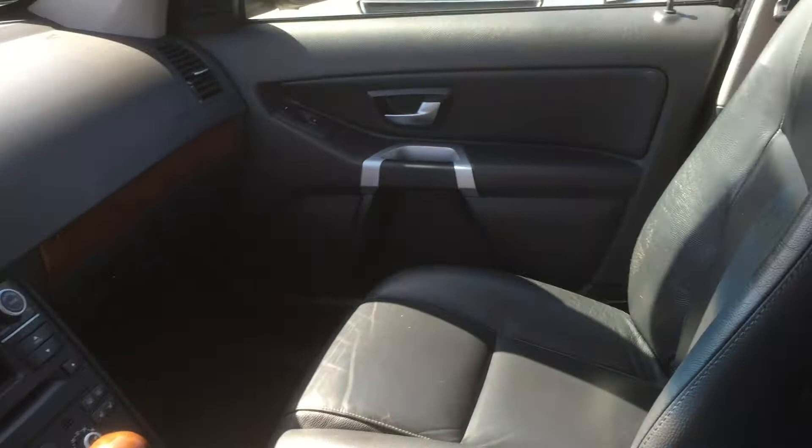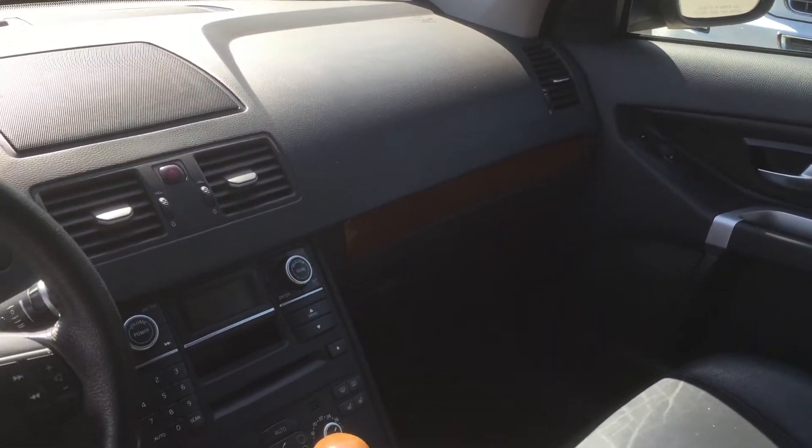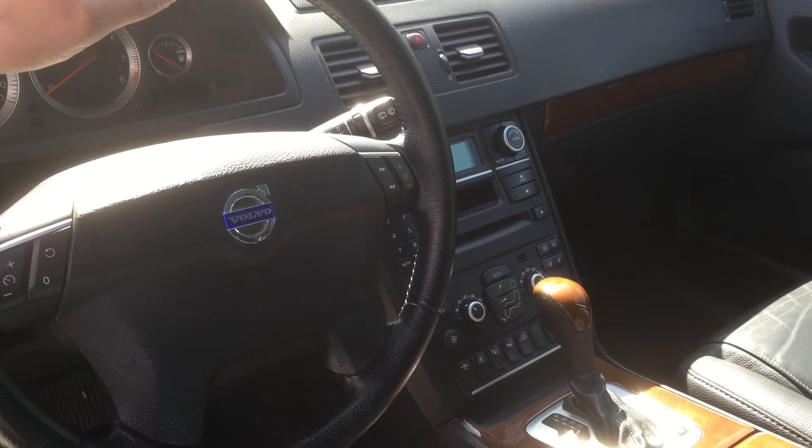Typical interior — leather seats, power seats, memory seats, heated seats. It's got the manual Geartronic system as well, and a winter mode for the transmission. Tilt telescopic steering.